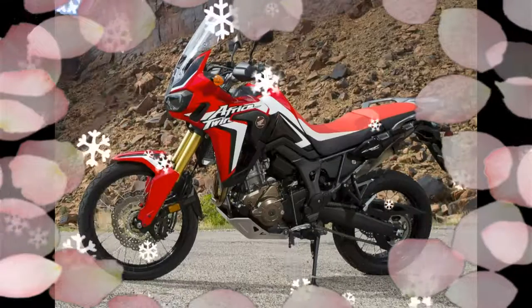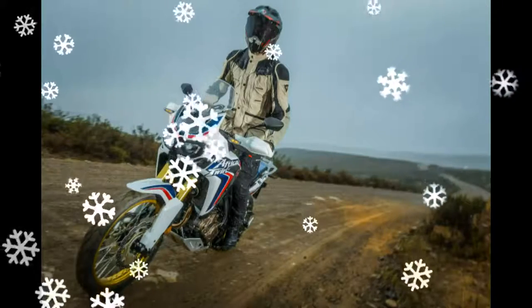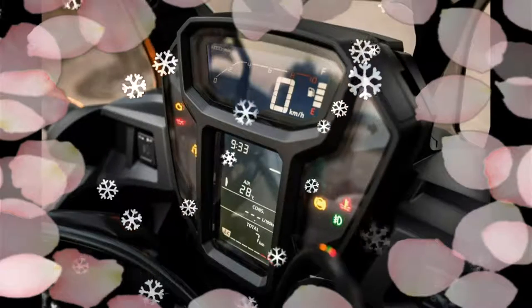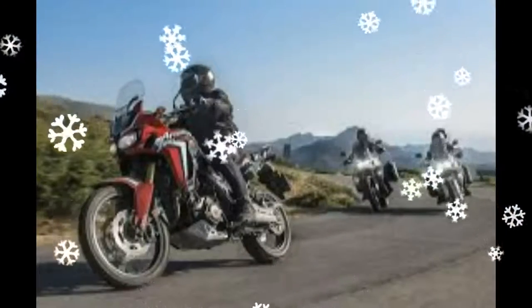The Honda is also modestly powered — where the R1200GS develops over 120 bhp, the Honda chimes in with a smooth and perfectly linear 94 bhp.